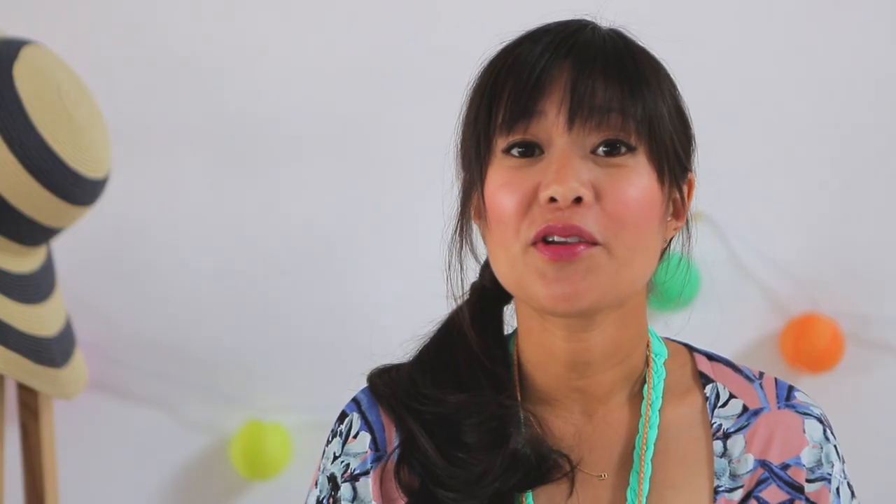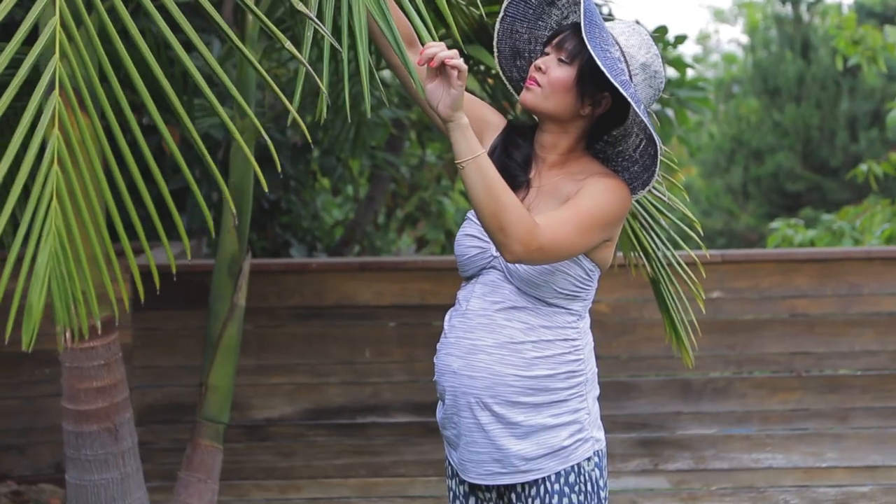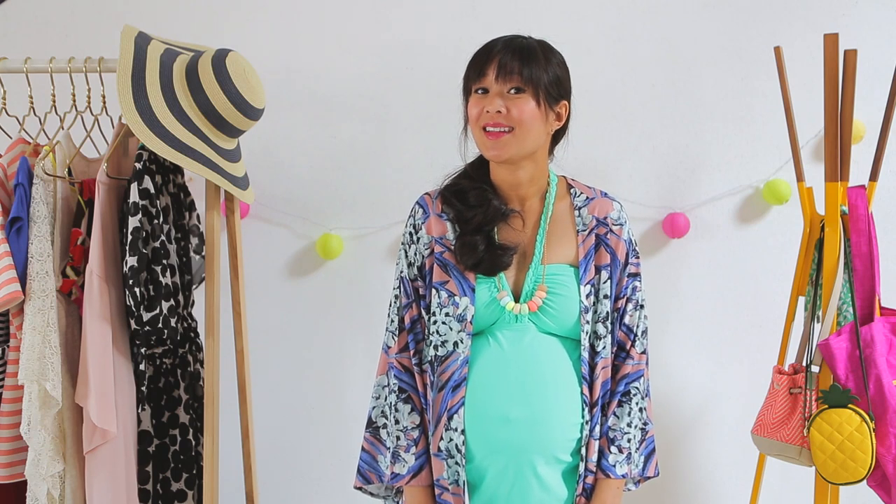Now if you prefer to cover up a bit more, you can always get a maternity one-piece but I prefer a maternity tankini. That way you can mix and match them with your current bikini bottoms. And let's face it, when you're pregnant, you have to go to the restroom more often so a two-piece makes it even easier.